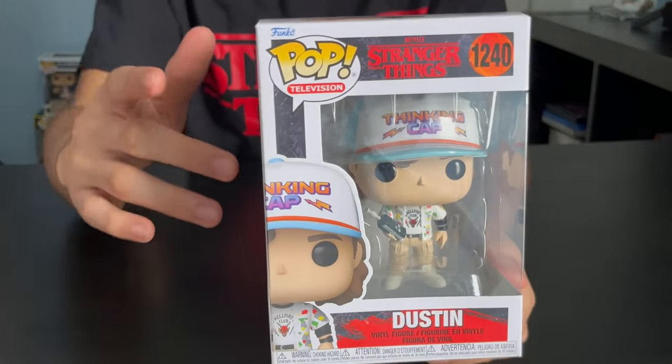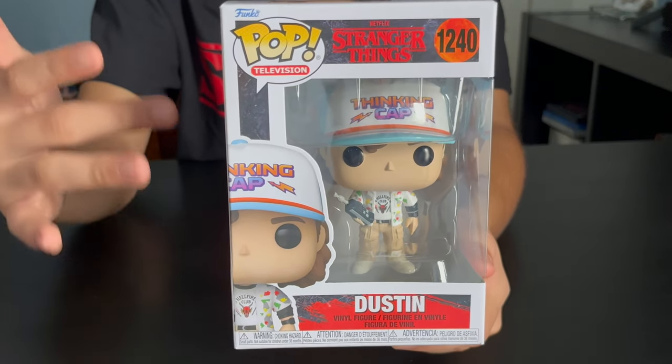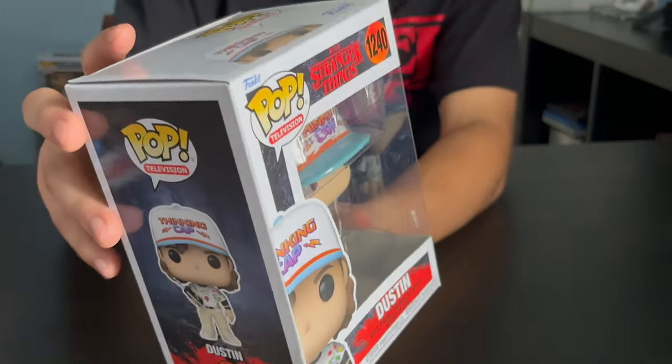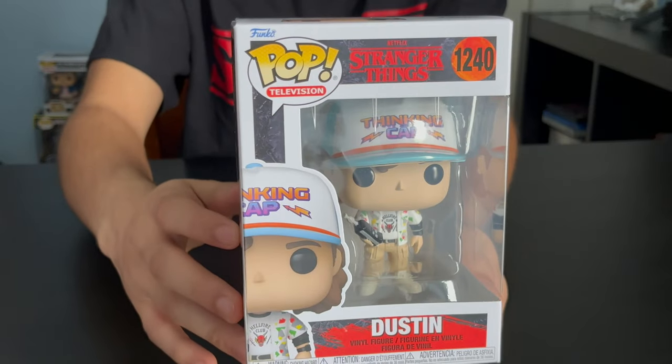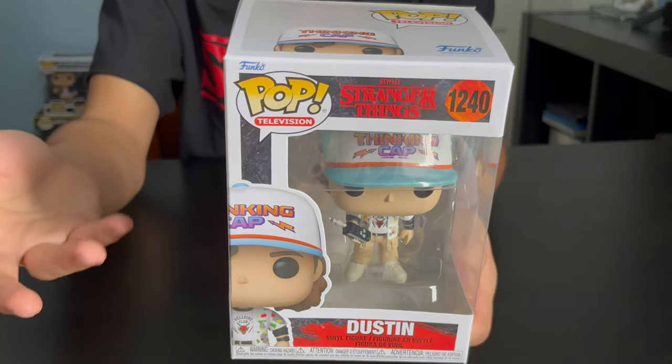Dustin's got this new hat — thinking cap. He's also got a Hellfire Club shirt on. He's got a walkie-talkie and a watch — everybody got watches. Pretty cool. And this new jacket with geometric shapes on it.